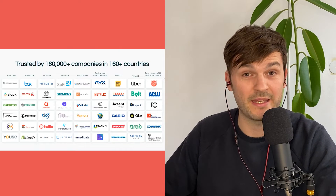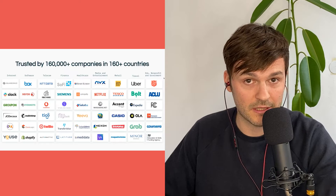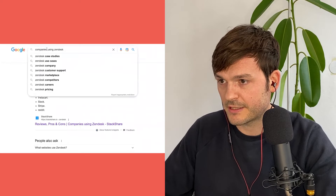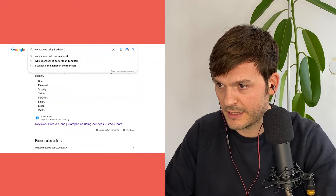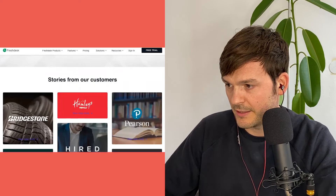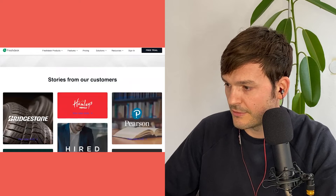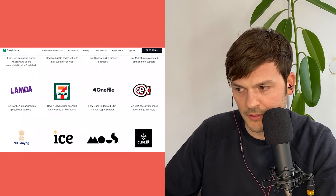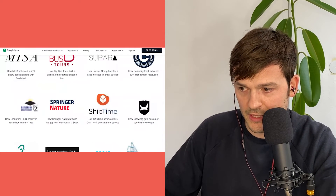Each of those 160,000 customers has however many agents. Now let's look at Freshdesk — they have about 50,000 companies. Their listed logos include Bridgestone, though I don't recognize many of the rest. I do have to give due credit and admit that I had a case where somebody was deciding between Zendesk and Freshdesk, went with Freshdesk, and they're still with Freshdesk — they said they're doing fine, expanding, and happy. So that is also a valid outcome.